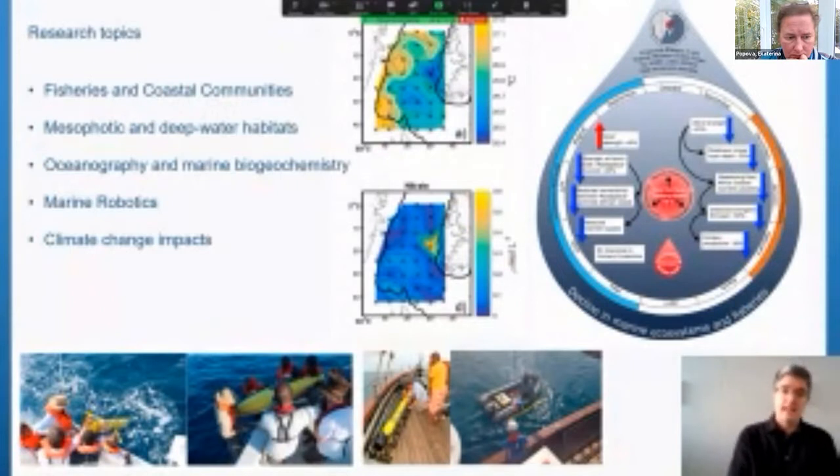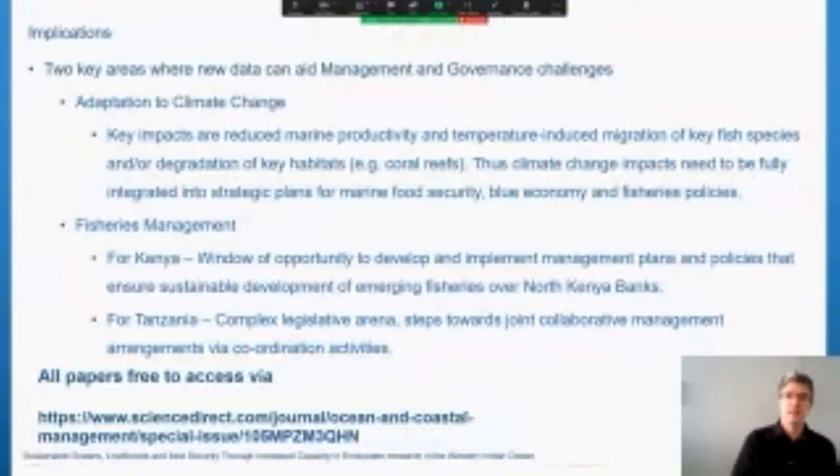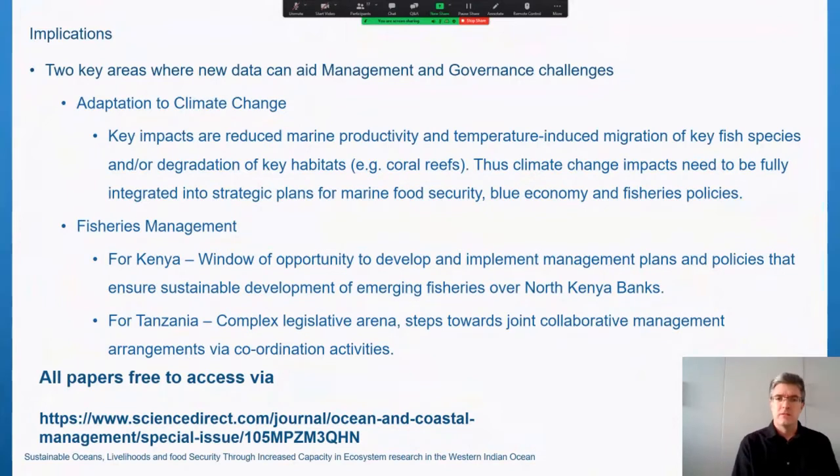Finally, we have papers looking at the impacts of climate change and what this may mean for some of the region's fisheries. The broad conclusions indicate warmer, less productive waters throughout the 21st century and a corresponding reduction in fisheries potential. Such results indicate the magnitude of the challenges ahead and emphasise the importance of continued investment in marine science. While many uncertainties remain, there are two areas where the data can be of immediate use: adaptation planning for climate change impacts, and fisheries management. The key impacts are reduced productivity, temperature-driven migration of key fish species, and degradation of key habitats — conclusions supported now by data.